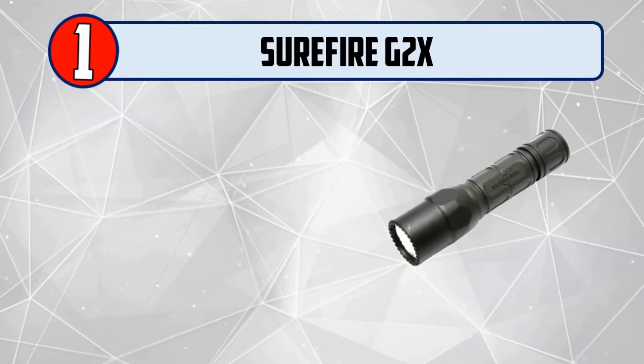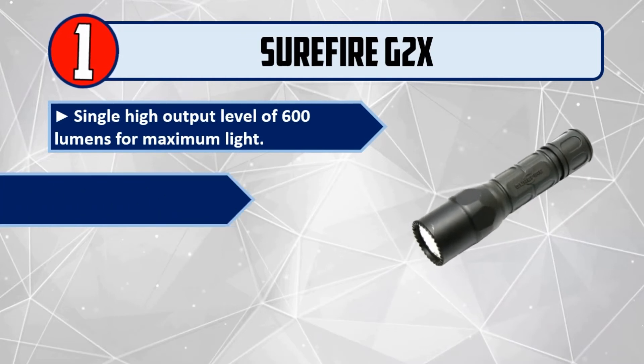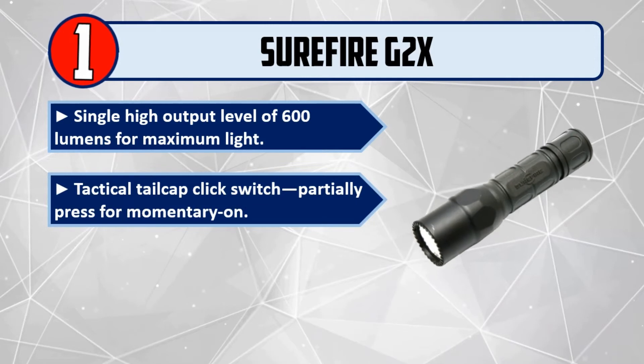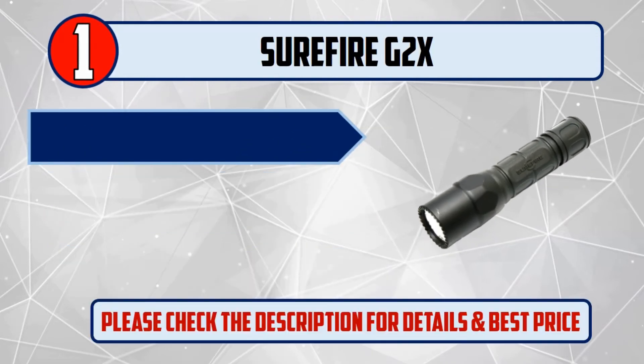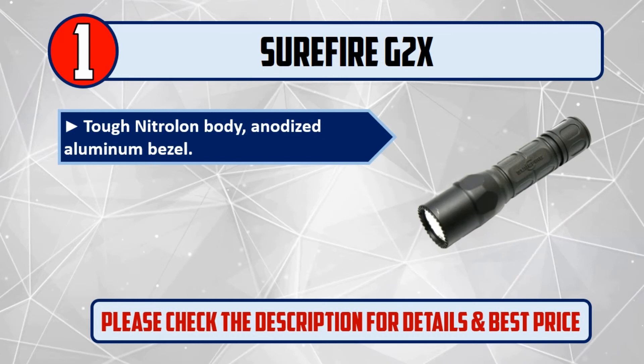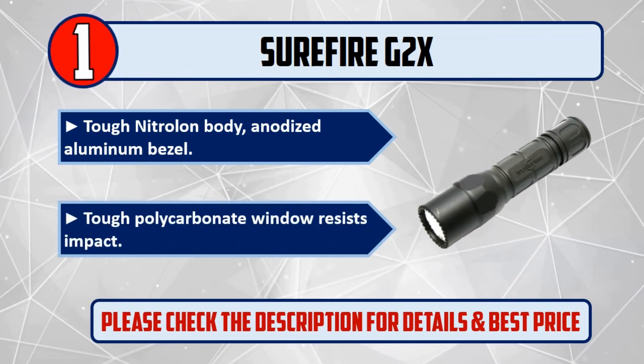And number 1: SureFire G2X. Single high output level of 600 lumens for maximum light. Tactical tail cap click switch — partially press for momentary on. Precision micro-textured reflector creates a smooth, optimized beam. Tough nitrile body and anodized aluminum bezel. Tough polycarbonate window resists impact. Please check the description for details and best price.